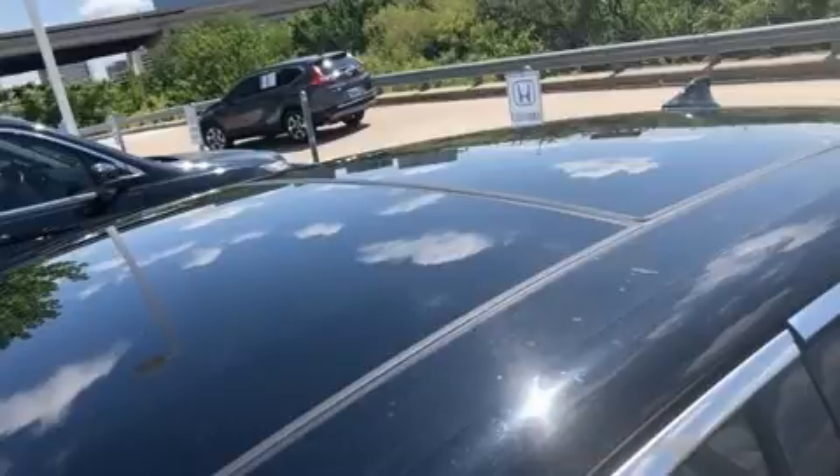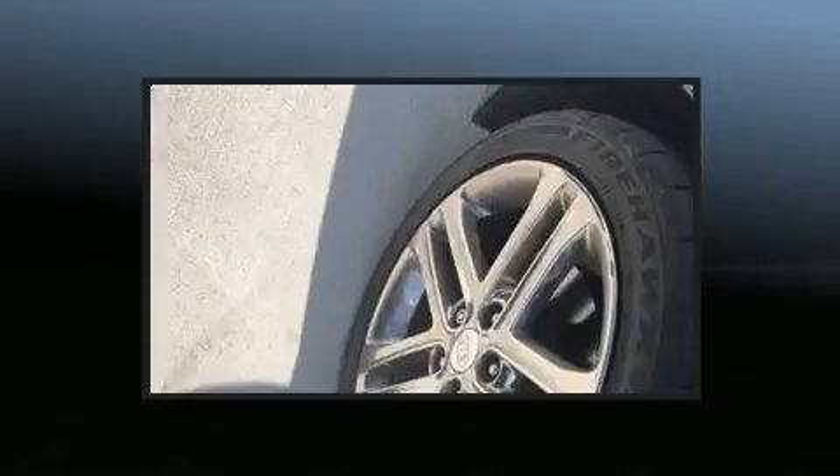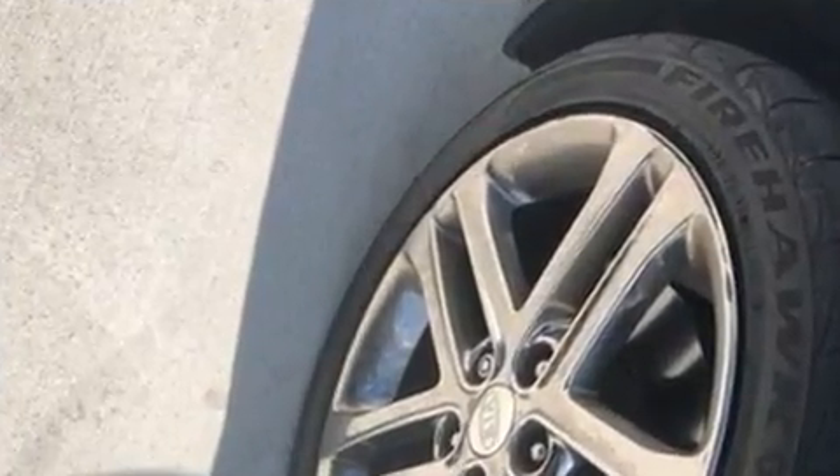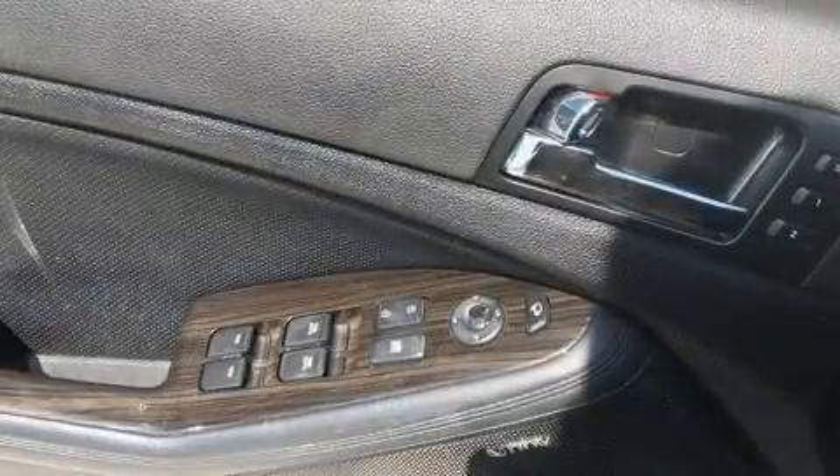Kia prioritized practicality, efficiency, and style by including a power seat, power moonroof, and one-touch window functionality. Features such as automatic climate control and leather upholstery prove that economical transportation does not need to be sparsely equipped.